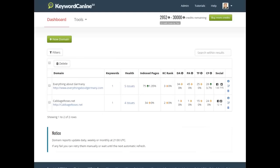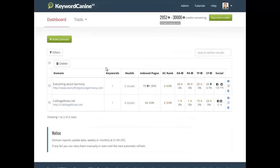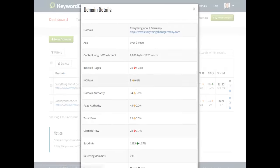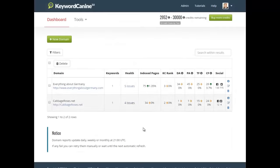This is KeywordK9 3.0. As soon as you log in, this is the dashboard where you add all your sites. Click 'New Domain,' add the information, and it shows up here — so every time you log in you get a bird's-eye view of all your sites. You can see the Trust Flow, Page Authority, Domain Authority, KC Rank, index pages, and a Health metric. Click on Health and you can see any health issues — for example, I can see I need to increase my page speed.